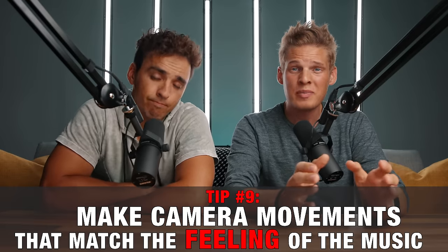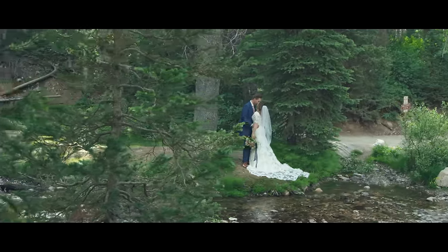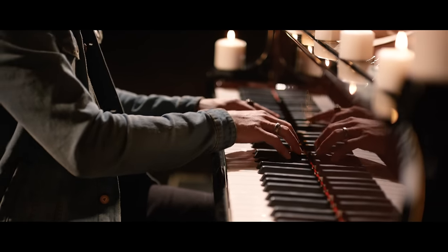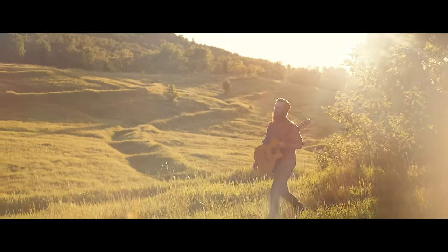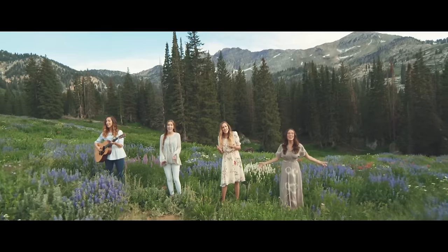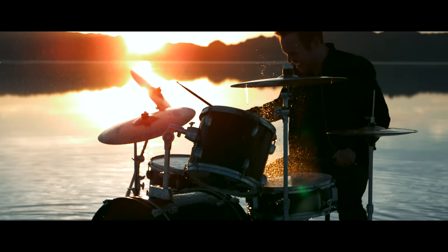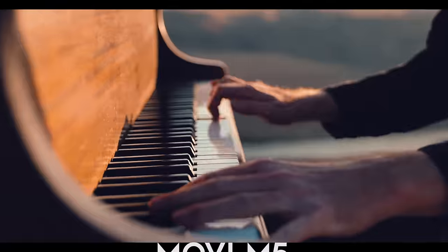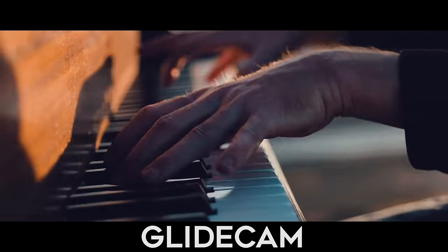Moving on to tip number nine: make camera movements that match the feeling of the music. If the song is a slow beautiful love song, the camera movement should be slow and smooth — on a Glidecam, motorized gimbal, or for even slower songs, sliders. We both typically shoot the types of music videos that cater more towards smooth Glidecam-type movements and usually put in a variety of push-ins, pull-outs, parallaxes, and so on. As most songs have both faster and slower parts, we usually try to match the speed of our movements to the tempo — slowing down movements for slower parts and making movements faster for more upbeat parts. Doing this will better help the viewer feel the music and ultimately convey more emotion.